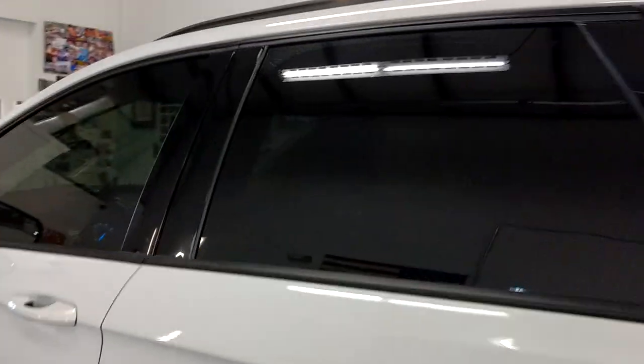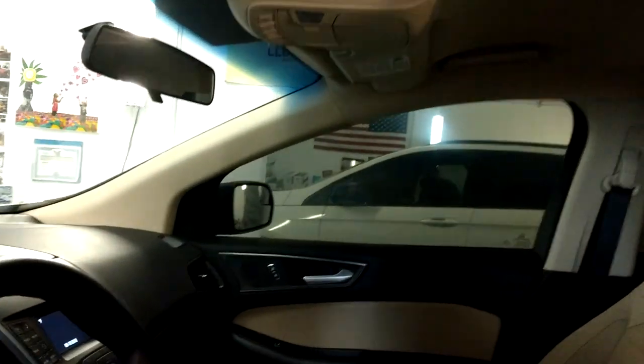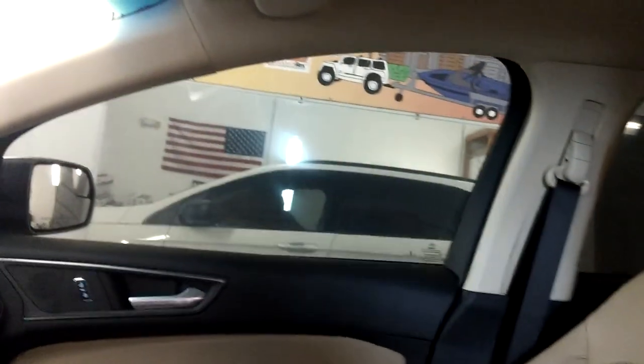I'll take you on the inside. It's one shade darker than what you're supposed to do on the front two doors, unless you have a medical tint waiver or any other kind of tint waiver.